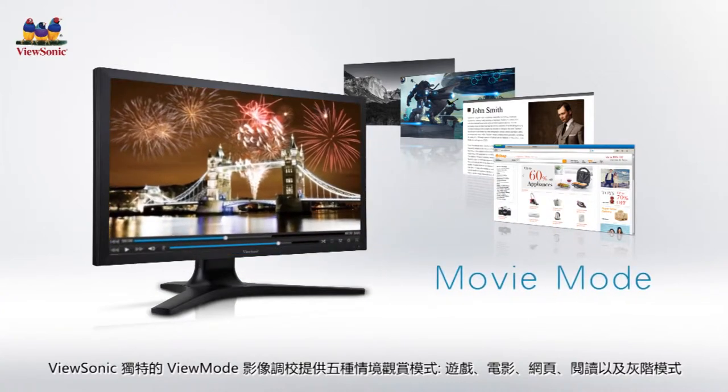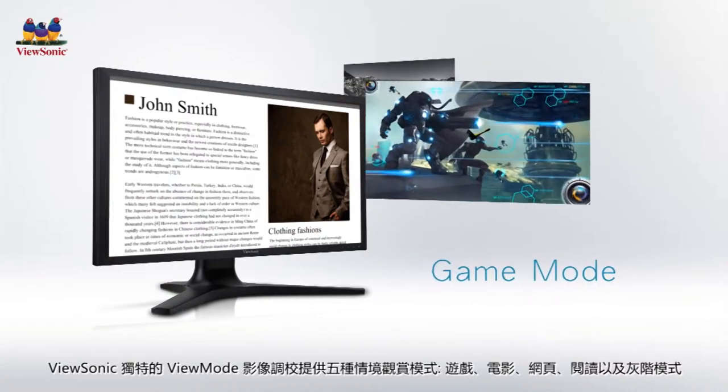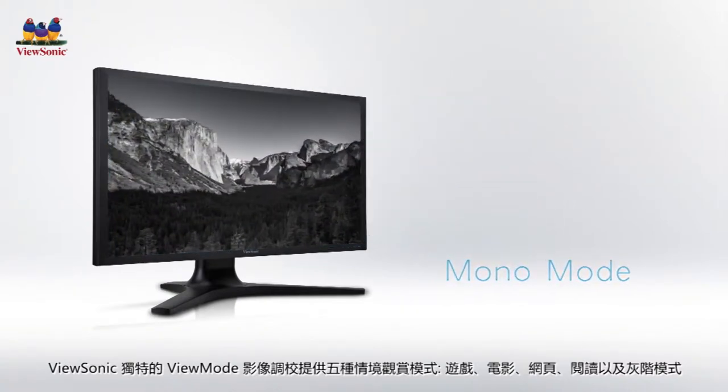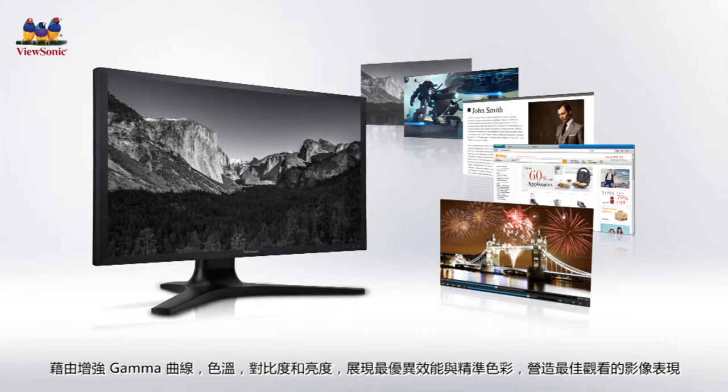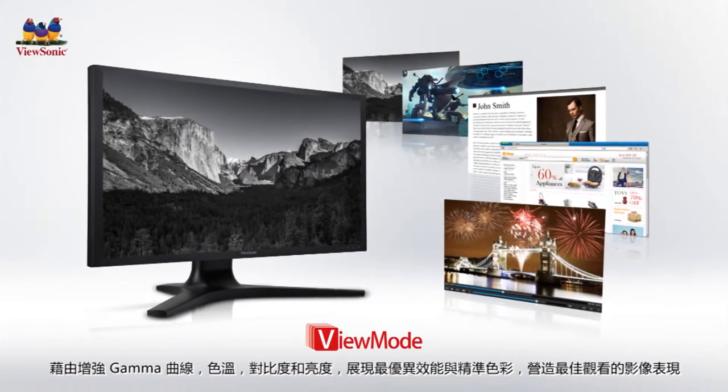ViewMode — movie, web, text, game, and mono preset modes — enhances black levels when displaying games and movies, delivers brilliant color for online images, and optimizes color temperature for reading text.